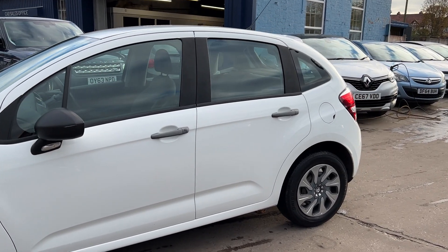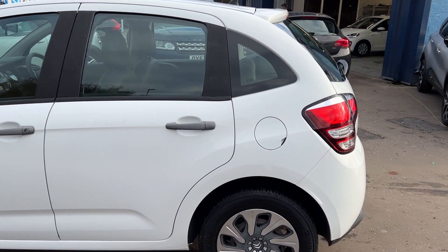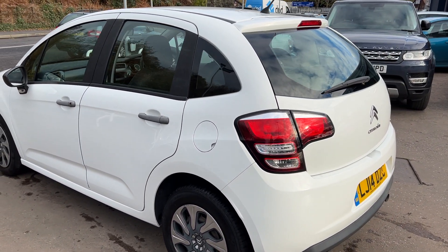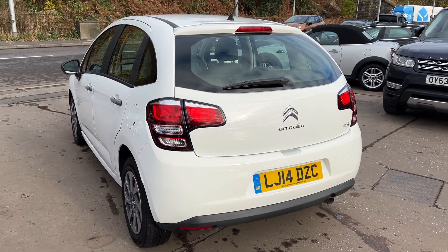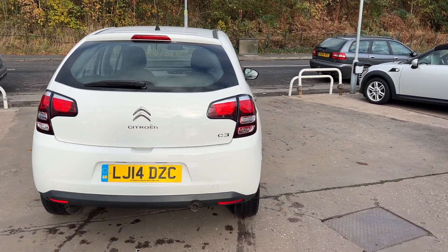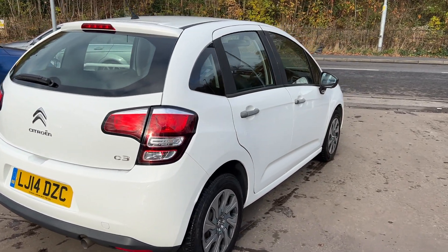This car is in white, has a 1400 diesel engine, electric windows, electric mirrors, it's a five-speed with a radio CD player, auxiliary port, remote central locking, and power steering. Road tax is exempt — zero pounds. The car is one owner from new and has low mileage; it's only done 19,900 miles.